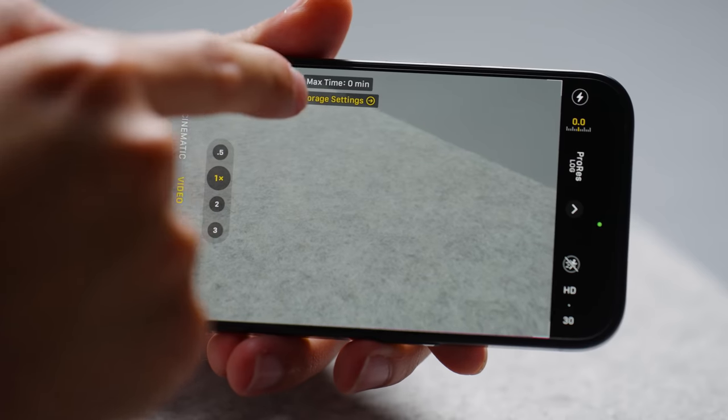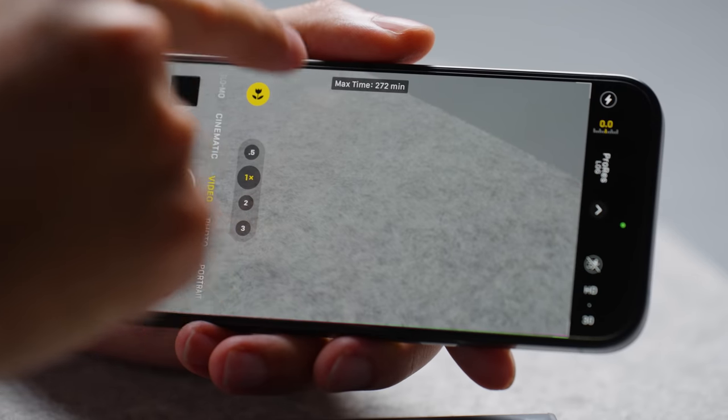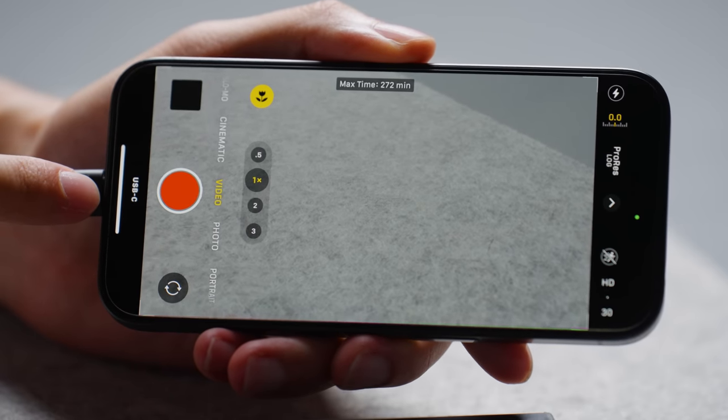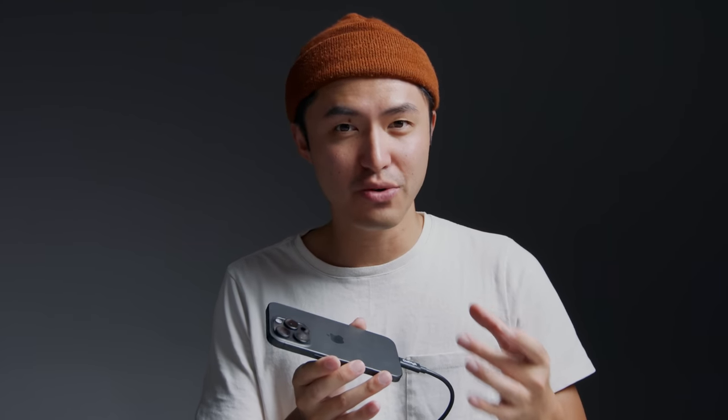What log actually allows you to do is record flat footage with no color profile, and then in post you can add in the saturation, contrast, and adjust the exposure yourself. This does take up a lot of storage, and as you can see, my max recording time right now is zero minutes. But you can take advantage of the USB-C port, plug in an external hard drive or SSD, and now you'll see 272 minutes of recording available — and at the bottom it does say USB-C. I'm sure we'll be seeing cases that incorporate an SSD mount on the back, as this is now a really great feature for people who actually shoot with their iPhones.